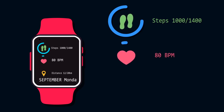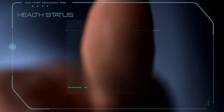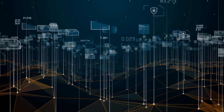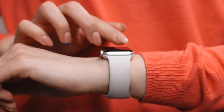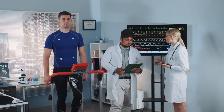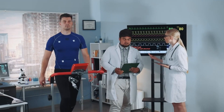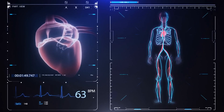Wearable health technologies, also known as wearables, refer to electronic devices or sensors worn on the body to collect and monitor various health-related data in real time. These devices are designed to be integrated into everyday accessories such as watches, bracelets, and clothing, or even implanted directly into the body. The primary purpose of wearable health technologies is to track and measure different physiological parameters and activities to provide insights into an individual's health and well-being.